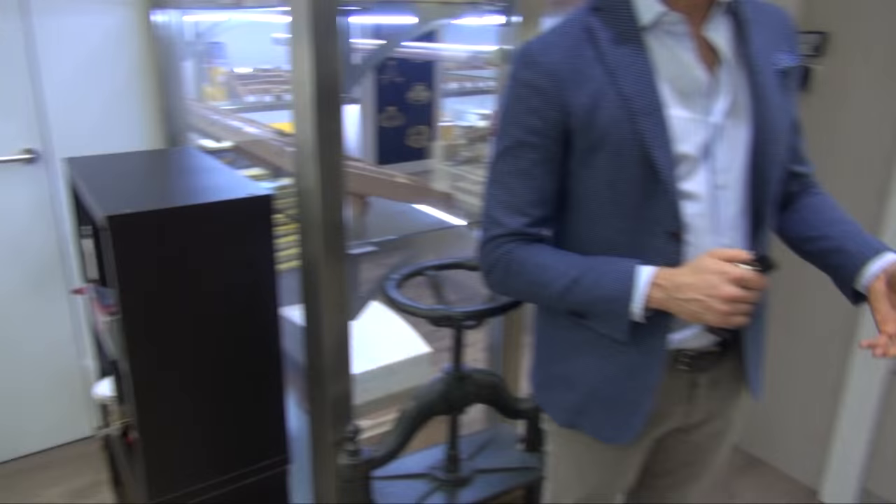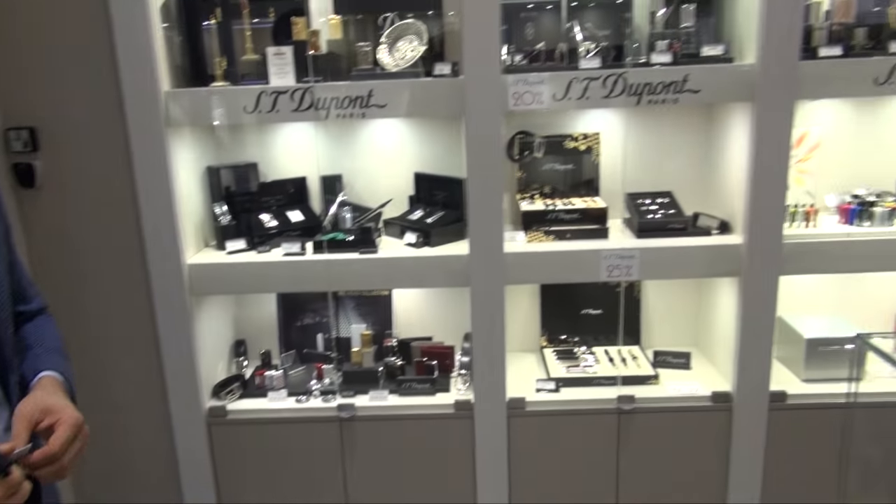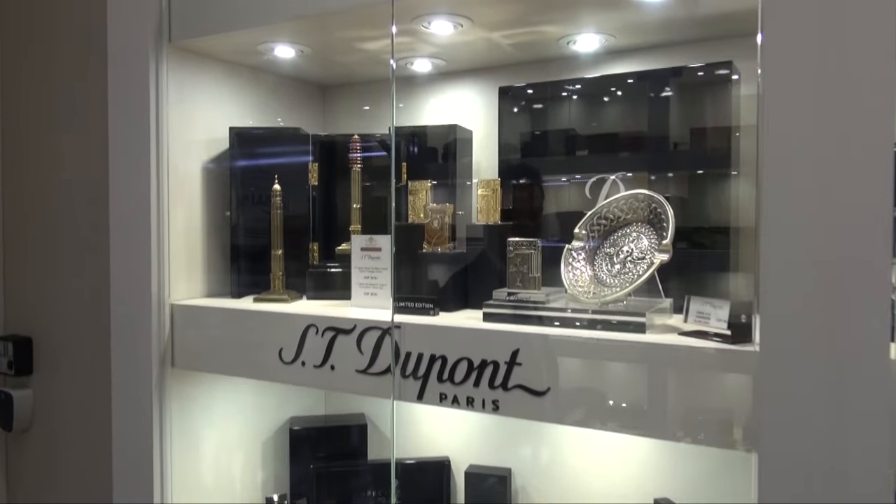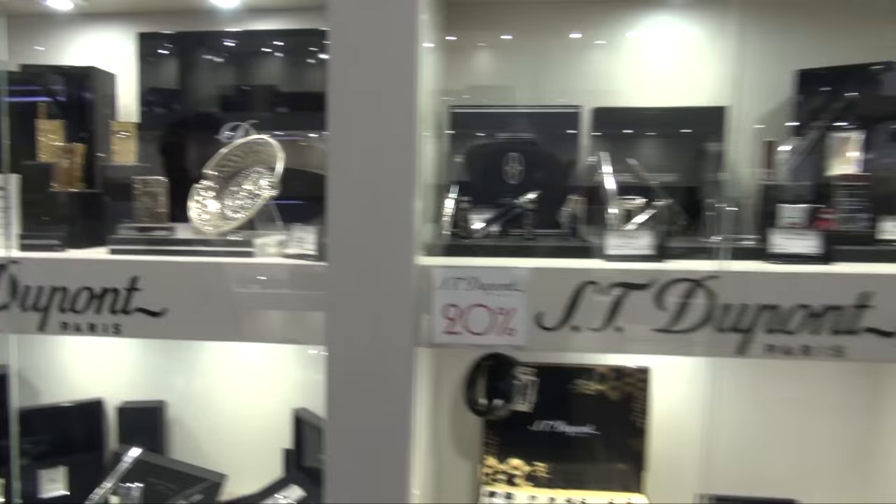This is our assortment of ST DuPont. Here you can see the recent and past limited edition and normal production lighters and cutters.